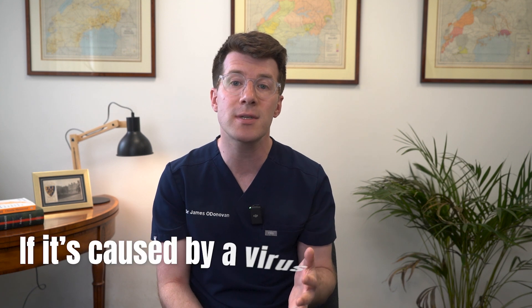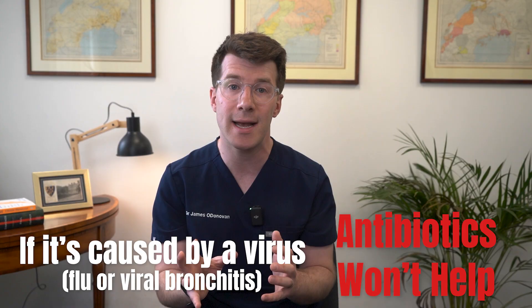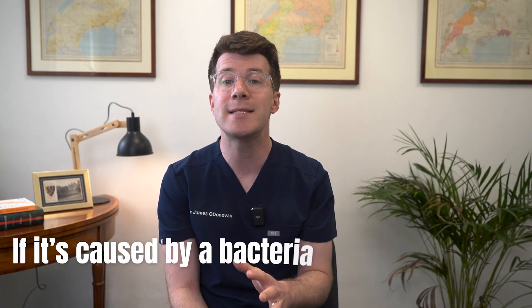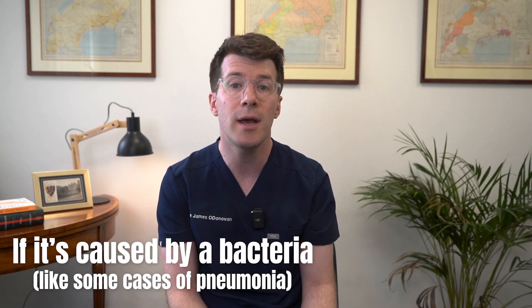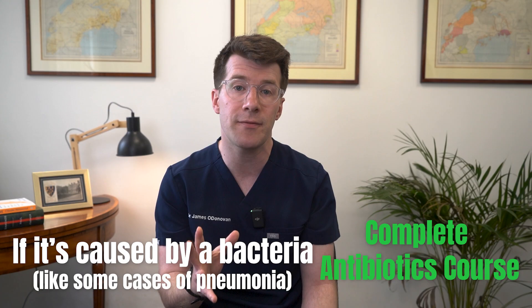So what will your GP or family medicine doctor do? If you see your doctor, the treatment is going to depend on what is causing your chest infection. If it's caused by a virus like flu or viral bronchitis, antibiotics won't help and your body will usually recover on its own. On the other hand, if it's caused by bacteria, like some cases of pneumonia, you may be given antibiotics. It's really important to complete the full course of antibiotics, even if you feel better. Sometimes your doctor might also order a blood test or take a sample of your mucus to work out what is causing the infection.